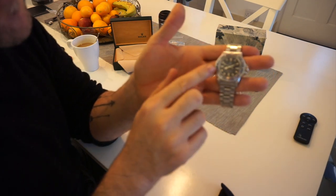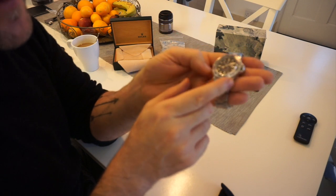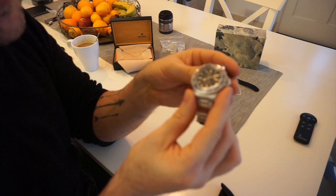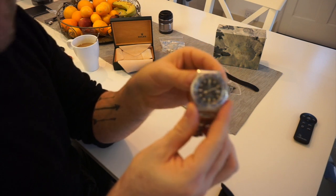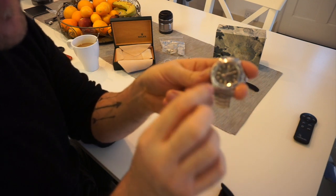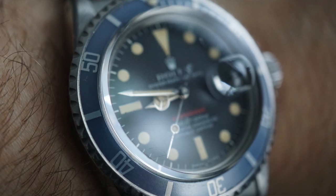You need to get the watch checked out — I fully agree. But a good indication is to see if the hands and dial are roughly the same age. The coloring of the hour markers should match the hands. On this one you can actually see tiny bits of oxidization on the hands, which is crazy but actually a nice touch.